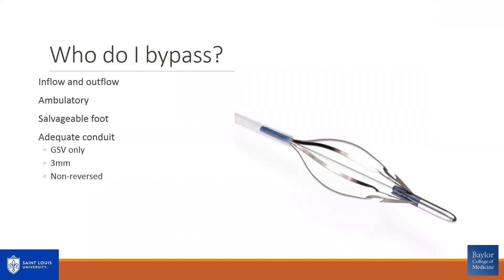Other data I use to determine who I bypass includes adequate inflow and outflow, which requires an arteriogram. I like the inflow vessel to be relatively free of calcium so it's easy to clamp, as well as free of any proximal stenosis, with triphasic waveforms. For outflow, I want to ensure it's not simply a small atretic dorsalis pedis without flow going anywhere else. I like to confirm adequate flow to the tarsal, metatarsal, and digital arteries, and hopefully some flow to the lateral plantar via collaterals.